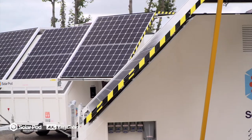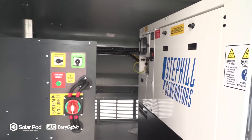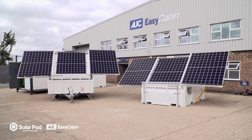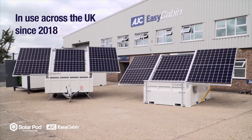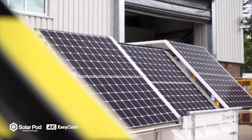The SolarPod is proven to reduce CO2 emissions and fuel consumption all year round. Even when solar input is low, the batteries work with the generator to ensure power is always available and generator use is kept to a minimum.